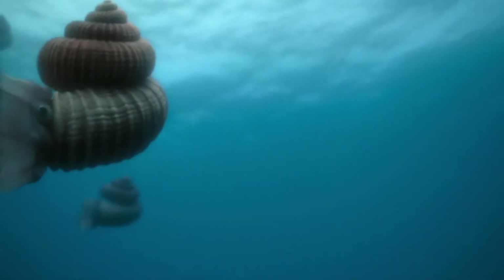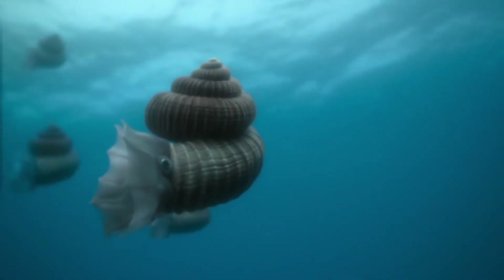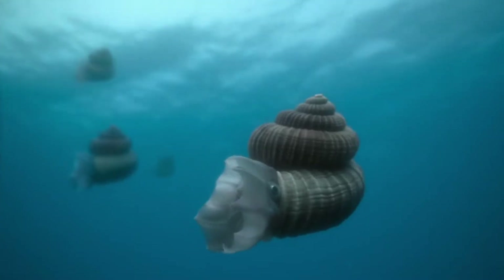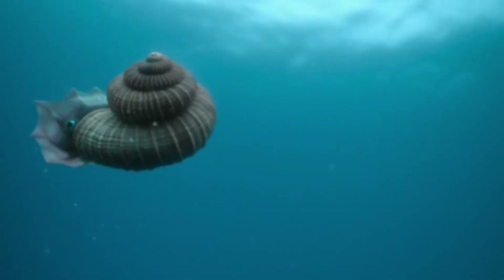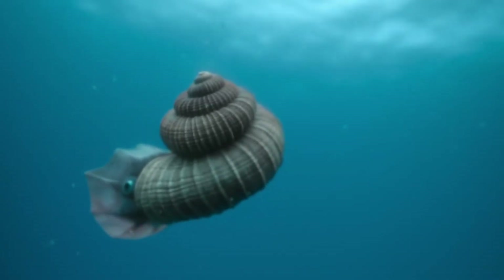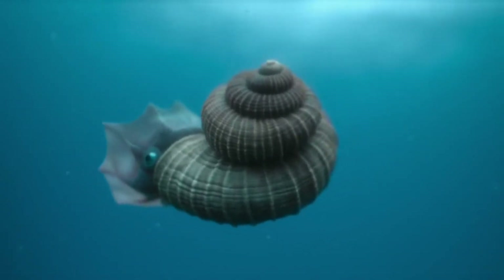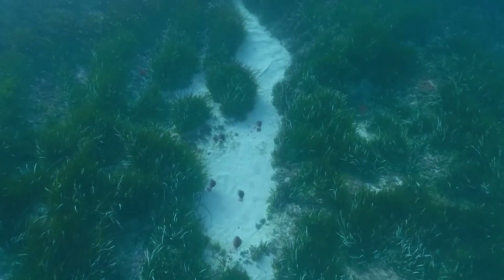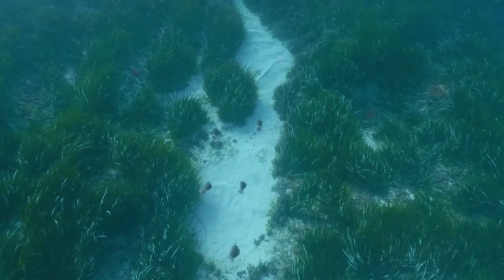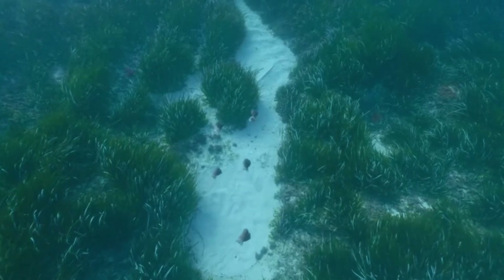Of the baby ammonites that escaped the rock pools, less than one in a hundred has survived several months at sea. But these few have been particularly lucky. Ocean currents have carried them to an ideal place to live: seagrass beds off the coast of Europe.